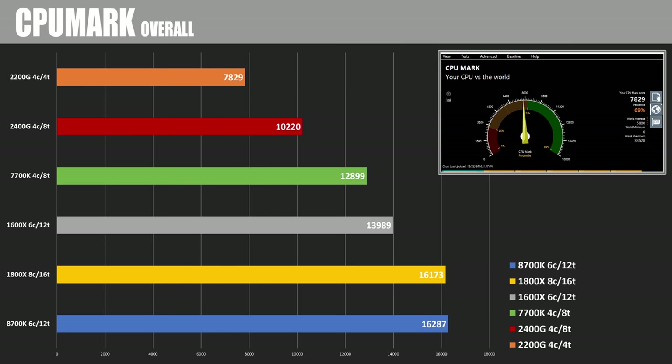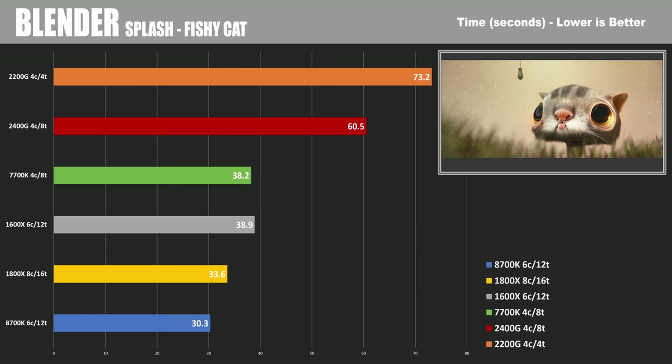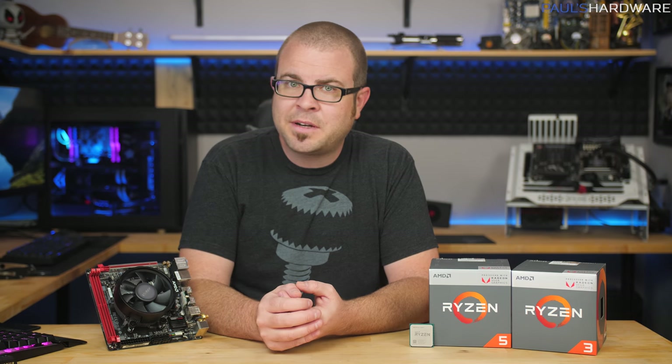Moving to CPU Mark, the 2400G scored 10,220 overall with a single-thread score of 1,972. There's slight variance in single-threaded tests mainly because the 2400G runs about 200MHz faster on single-core than the 2200G. In Blender's Splash Fishy Cat demo, we saw 60 seconds total for the 2400G and 73.2 seconds for the 2200G. Looking at these CPU numbers, they're not bad at all — you have to keep the price in mind and the fact that these come with an integrated GPU, which many comparison CPUs do not.